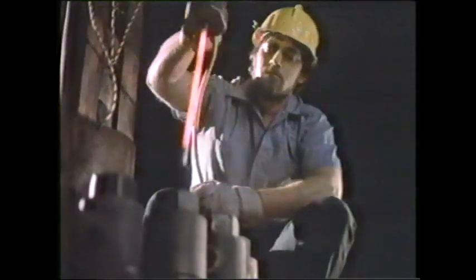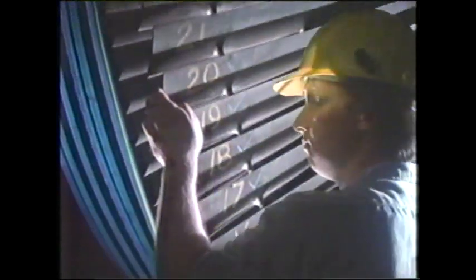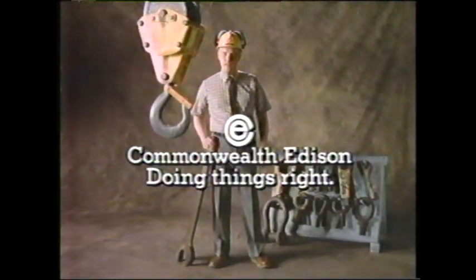$2.3 billion — that's what it would cost today if Commonwealth Edison had to replace just nine of the generating units I work on. It's why we try so hard to keep them healthy. I'm John Swain, and I'm responsible for turbine maintenance at all our coal-fired plants. There isn't a part we don't keep A1, so we can keep from spending the billions it would take to replace those nine units. All nine were built way back in the 50s.